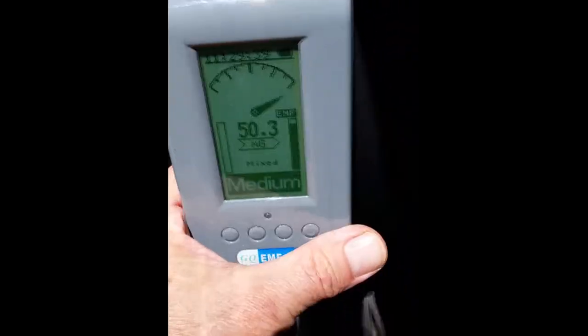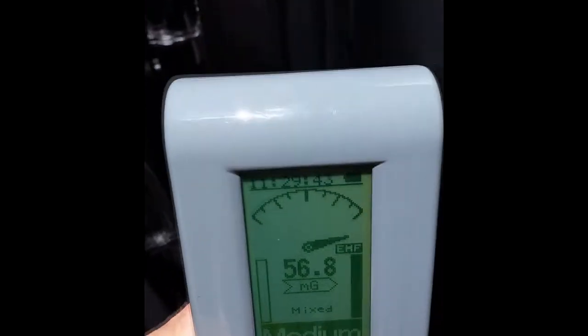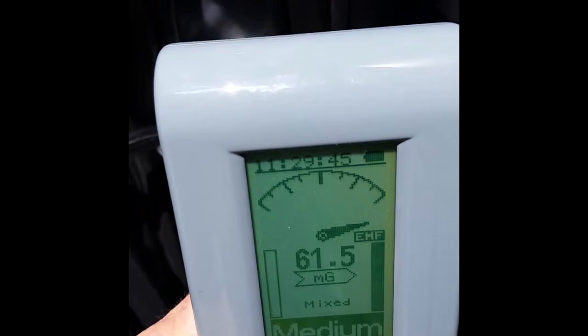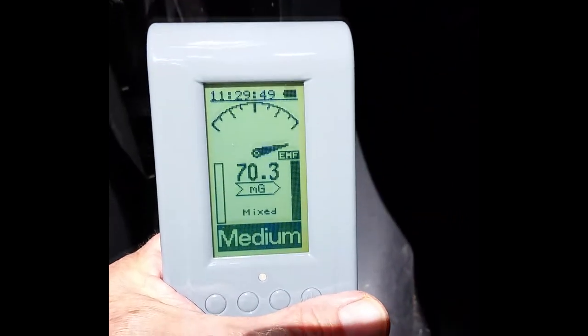This is the fuse panel, where I initially saw a reading of about 70 milligauss. If you back away a little bit you're down to 50, 46, 60 milligauss. The fuse panel is on the left side, right inside the door.